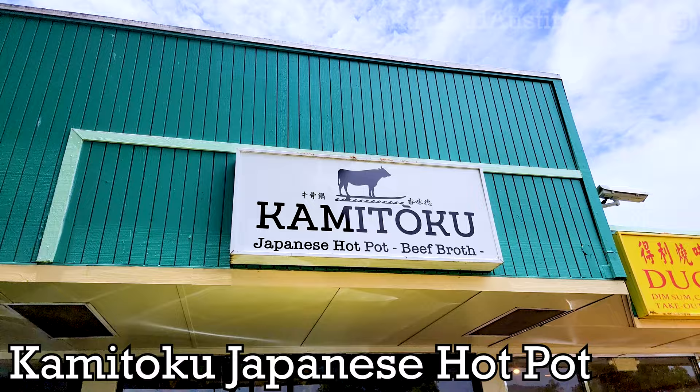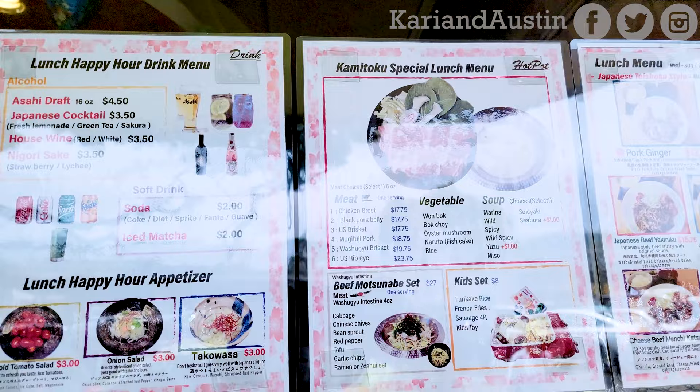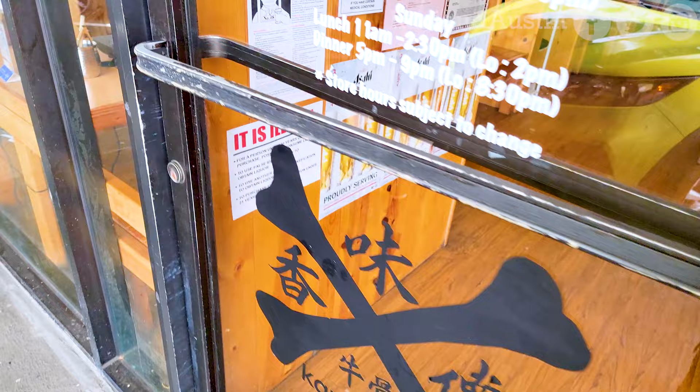When it comes to hot pot, it's not the ingredients you cook in it which makes it unique, but the broth you cook the ingredients in. At Kamitoku, the base of their broth is beef, like their well-known sister restaurant Kamitoku Ramen with locations in Honolulu and Japan.